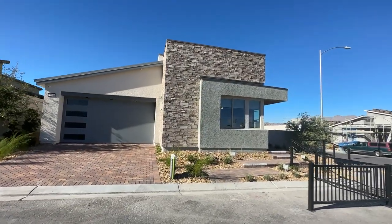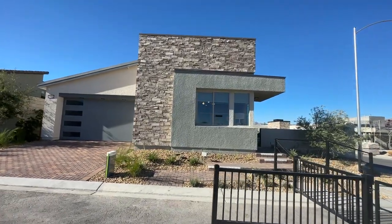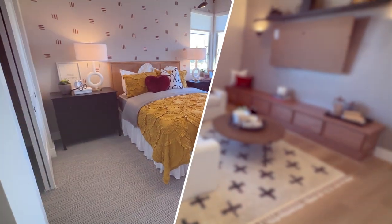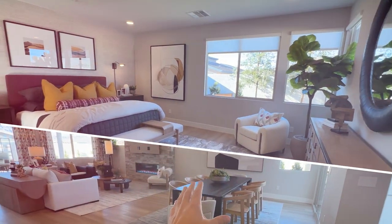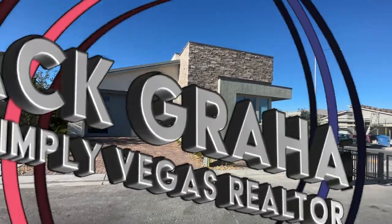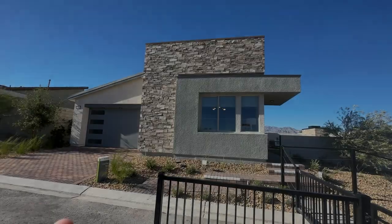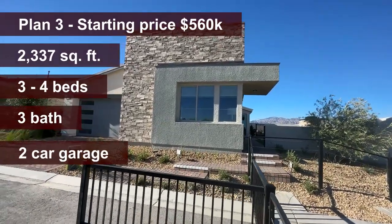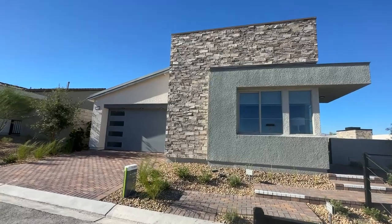Ladies and gentlemen, welcome back to the channel and welcome to another home video tour. This is Jack Graham, realtor with Simplodegas, showing you today this beautiful floor plan by TrackPoint Homes. We're looking at 2,337 square feet, single-story, two-car garage, stunning architectural design from the exterior and interior. Can't wait to show it to you from the inside — it's amazing.